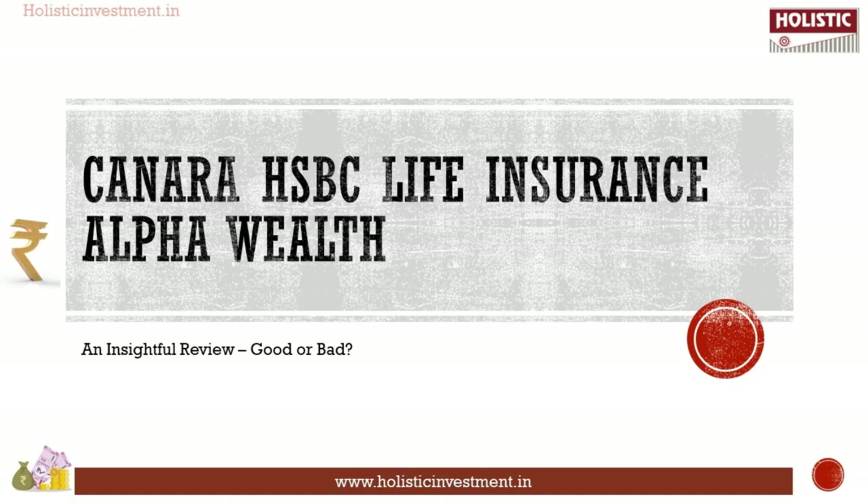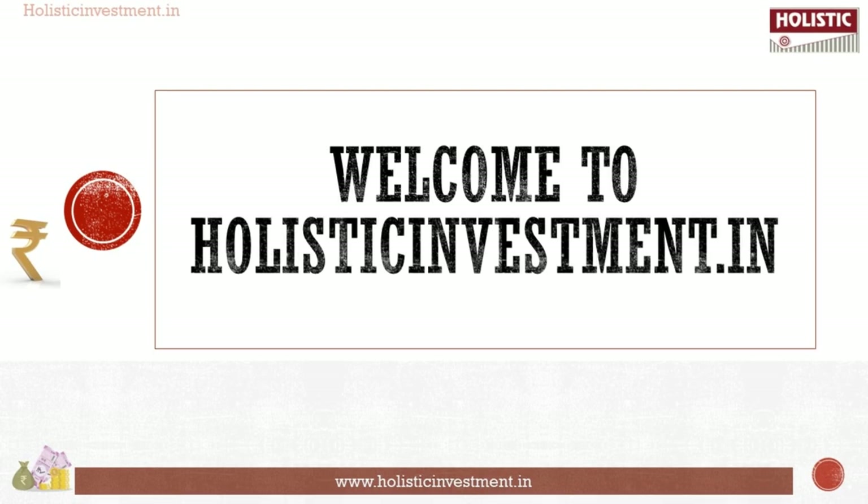Any financial opportunity should enhance your quality of life — such opportunities help you fulfill your dreams with ease. You should also look to shield yourself and your family from any uncertainties in the future. In this detailed research, we will analyze Canara HSBC Life Insurance Alpha Wealth Plan and calculate the internal rate of return. Welcome to HolisticInvestment.in.